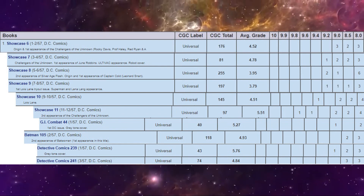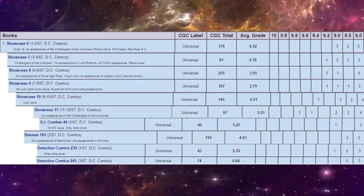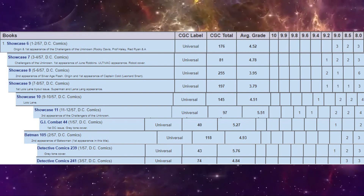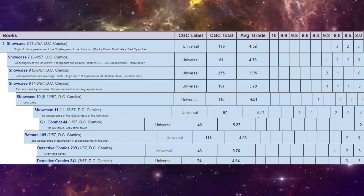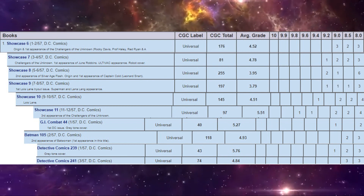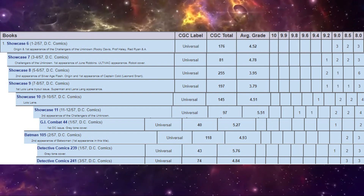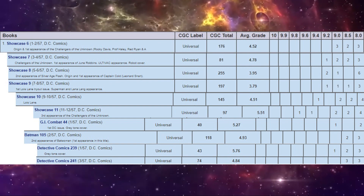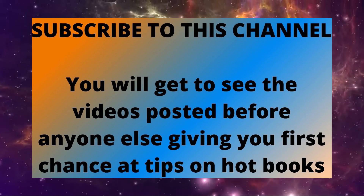Now let's compare these ten books on the CGC census to see what's out there. By far the most graded copy is Showcase 8, followed by Showcase 9 — the two big books of the year, so naturally that's what most dealers are getting graded for potential customers. Looking at high grade copies, it's really only Showcase 11 that has a 9.6 and even a 9.8 — unbelievable. After that there are only the odd few copies that grade super high, and some of these don't even have any books graded higher than 8.5. The rarest book on this list based on census stats is GI Combat 44 with only 40 copies graded. There you go — the top ten most valuable DC Comics of the year. Please subscribe to this channel and thanks for watching.